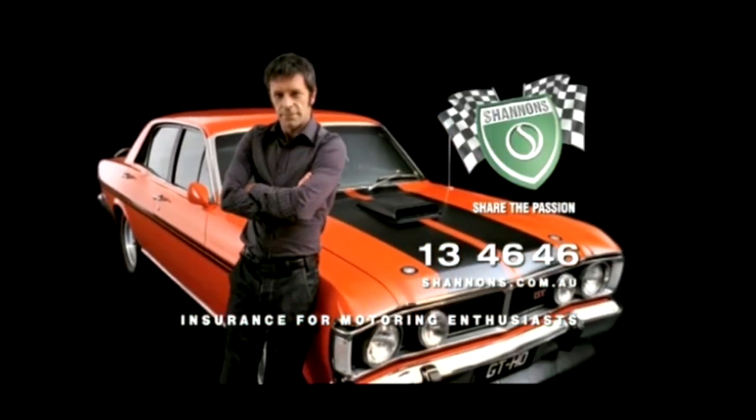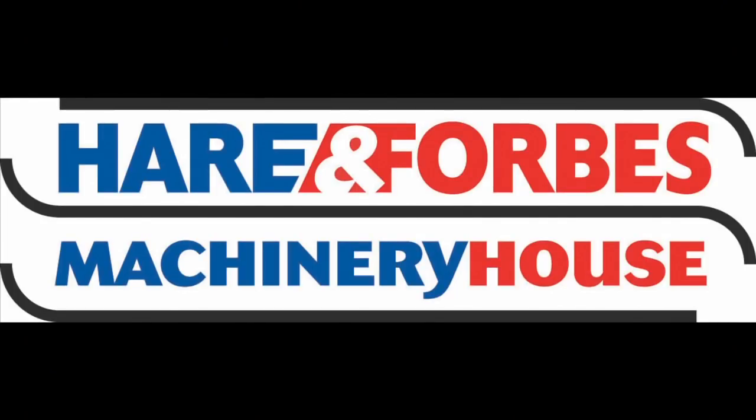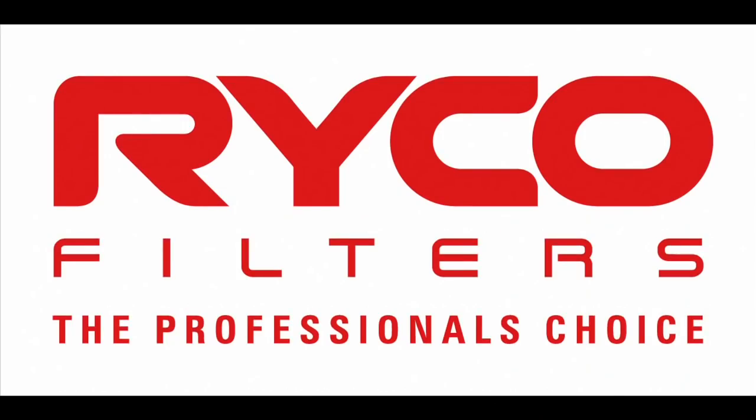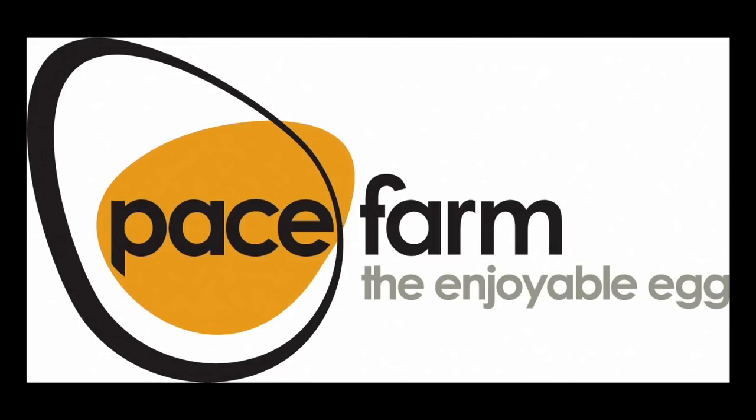Classic Restos, proudly brought to you by Shannon's Insurance, Hare and Forbes Machinery House, Ryco Filters, Evans Waterless Coolants and Pace Farm.